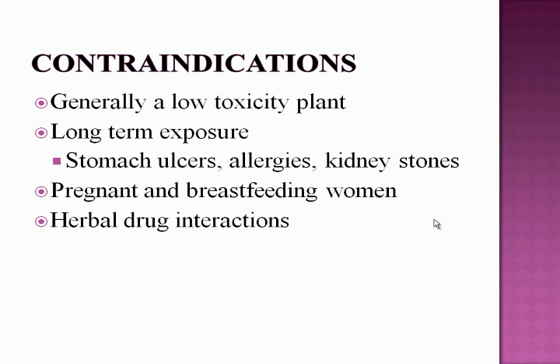Turmeric is generally considered a low-toxicity plant; however, long-term exposure can lead to side effects including stomach ulcers, allergies, and kidney stones. The Cancer Society recommends that pregnant and breastfeeding women avoid turmeric. People on blood thinners should also avoid it, as it can cause herbal-drug interactions detrimental to health.